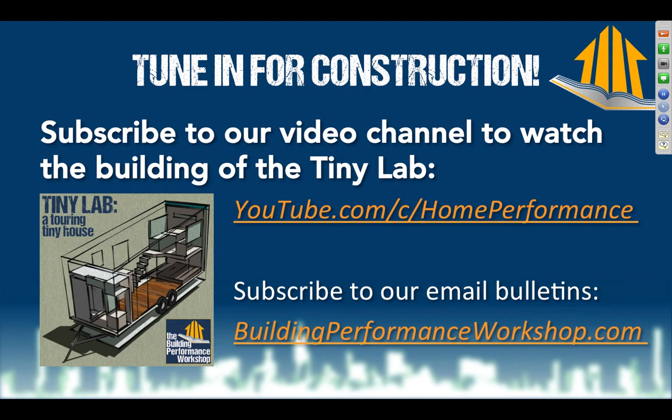Thank you very much for your time tonight — and it's the first time we didn't run over. We hope you tune in and watch us actually build this thing; we're going to be posting to our YouTube channel constantly, so go ahead and subscribe now. The channel is called the Home Performance Channel. Also subscribe to our email bulletins at buildingperformanceworkshop.com so we can remind you when we're coming to your town.